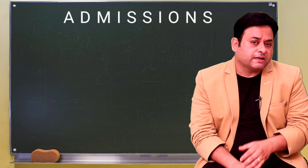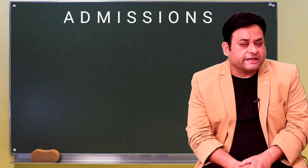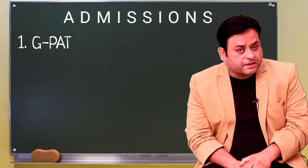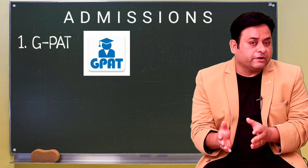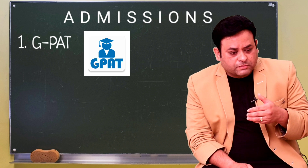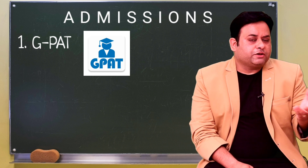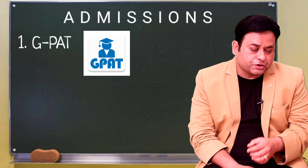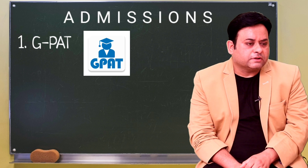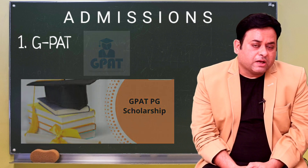The admission process for M.Pharmacy has two variants. The first is cracking a national-level examination called GPAT — the Graduate Pharmacy Aptitude Test — conducted by national bodies like AICTE and PCI. Once you qualify, you receive a scorecard, and based on its percentile you can appear in counseling or clear additional filters like institute-level entrance exams to secure admission to top institutes such as NIPER. A prominent benefit of qualifying GPAT is that you also receive a scholarship to pursue the curriculum.